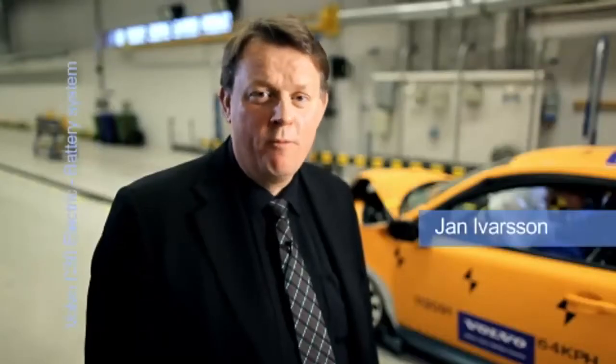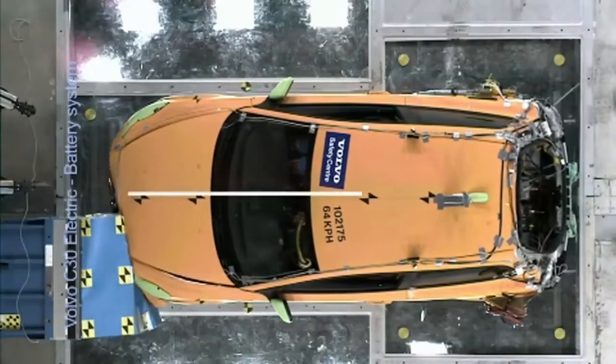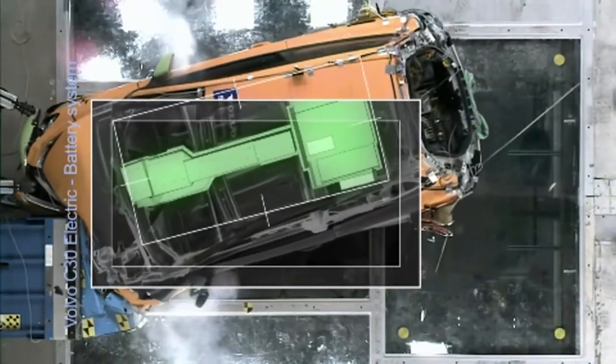A battery-powered Volvo must be as safe as any other Volvo car. To help protect the occupants, the encapsulated batteries are positioned in the middle of the car, outside the crumple zones. Safety will never be a compromise for Volvo Cars.